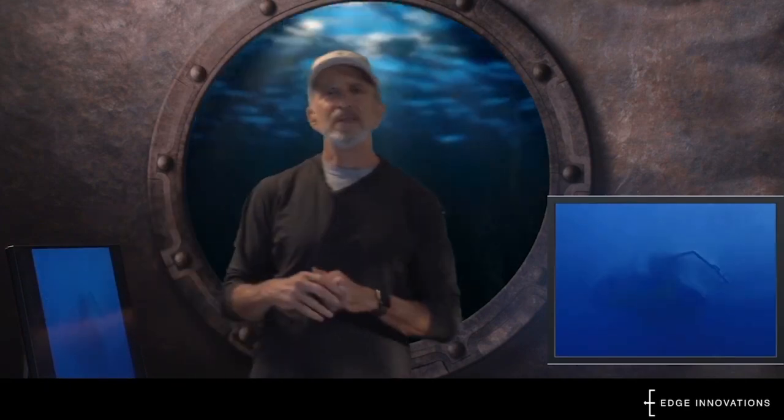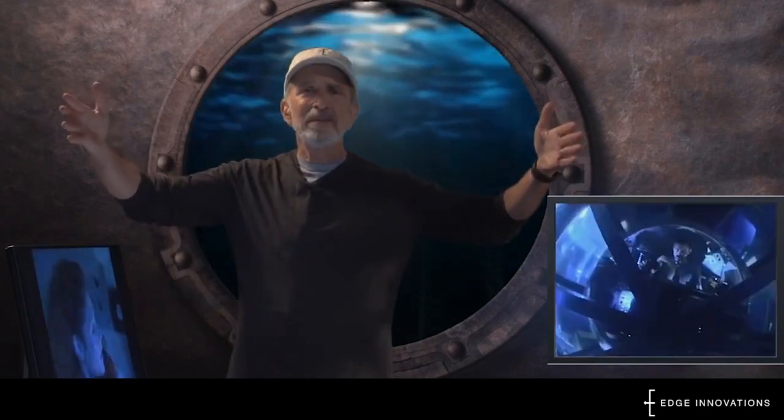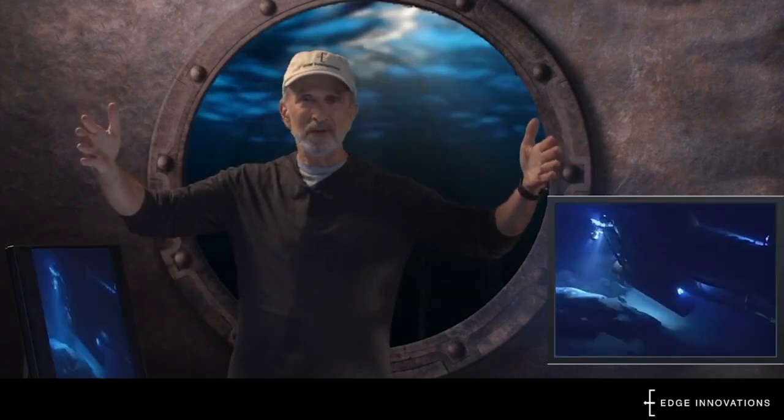For a movie called The Abyss, we had to make some submarines that could pretend to chase each other and crash into canyons along the way. They were miniature submarines — really only about this big. Pretty cool, huh?